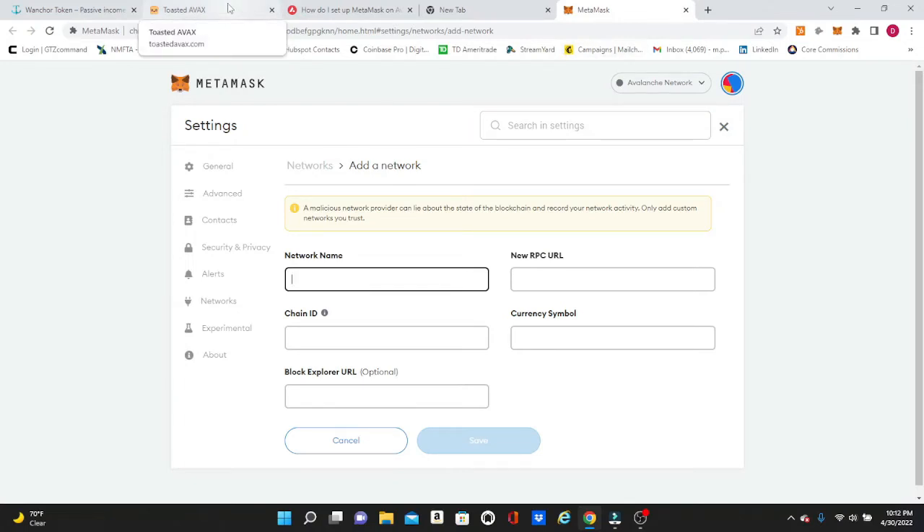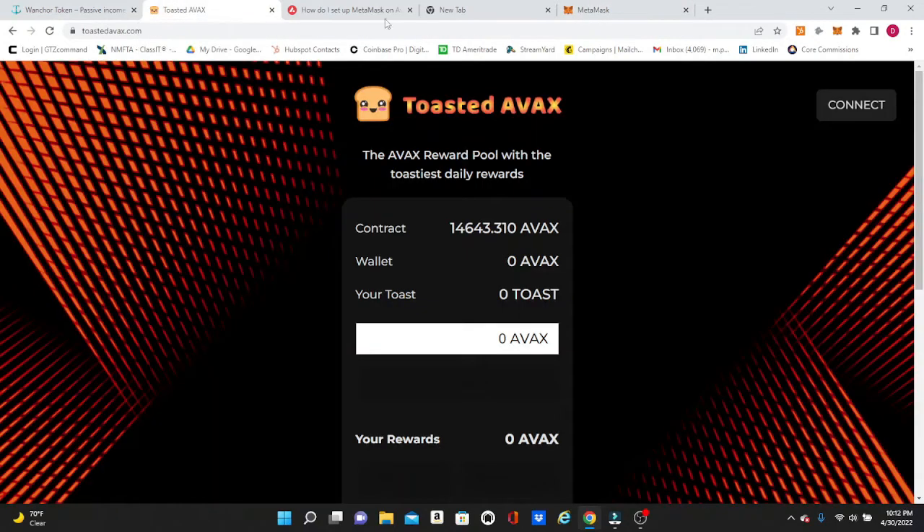From there you will be able to connect your wallet and actually see your AVAX in there. We're going to hit Connect in MetaMask and you can see the AVAX in my wallet shows up right here.